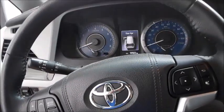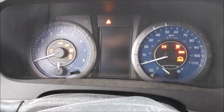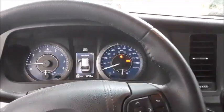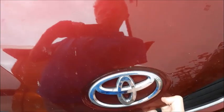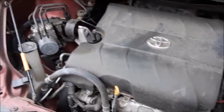Let me move the seat back a little bit. We do have push button start, so just put your foot on the brake and hit the button to start. Starts right up every single time and runs very smooth. Here's the engine — the 2GR-FE 3.5 liter V6, 266 horsepower and 245 pound-feet of torque. Very good engine, very well made, and reliable.